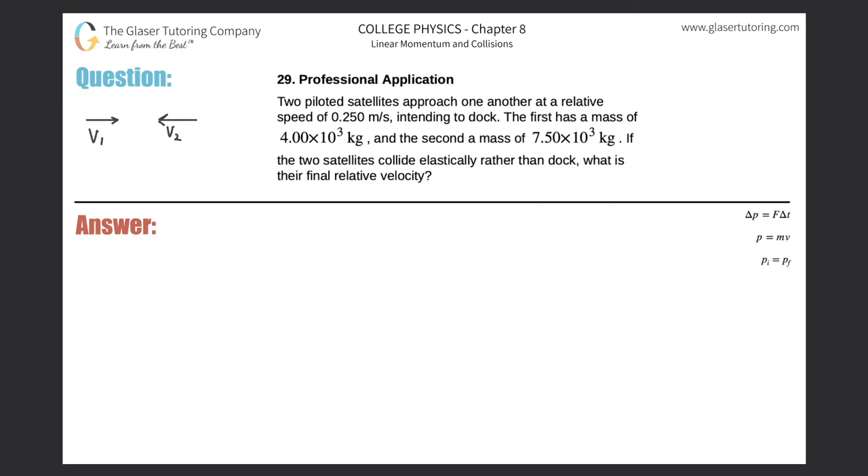Number 29, professional application. Two piloted satellites approach one another at a relative speed of 0.25 meters per second, intending to dock. The first has a mass of 4 times 10 to the 3 kilograms, and the second a mass of 7.5 times 10 to the 3 kilograms. If the two satellites collide elastically rather than dock, what is their final relative velocity?